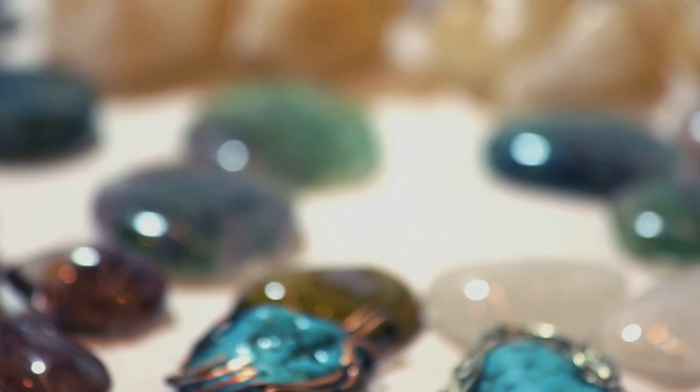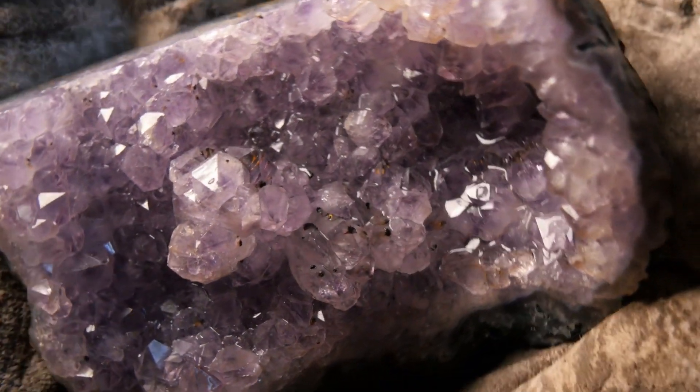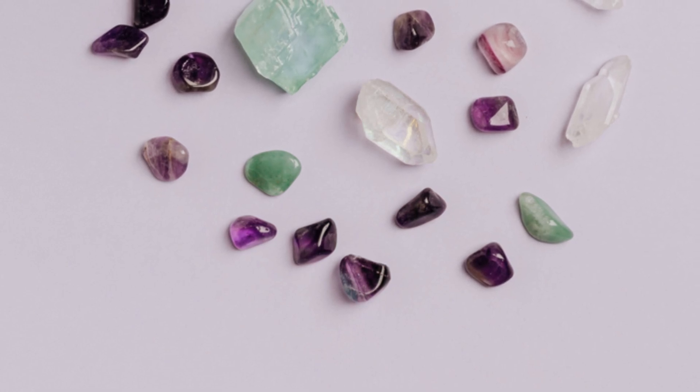Hey gem enthusiasts, welcome back. Today I'm diving into the world of vibrant purples with two stunning stones, Sugilite and purpurite. Both are eye-catching, but knowing their differences can add a sparkle to your gem knowledge.